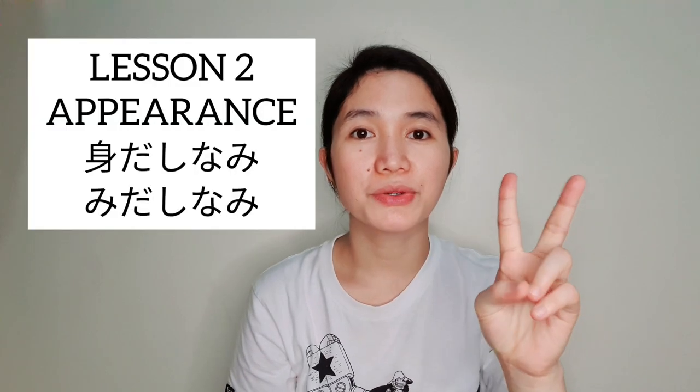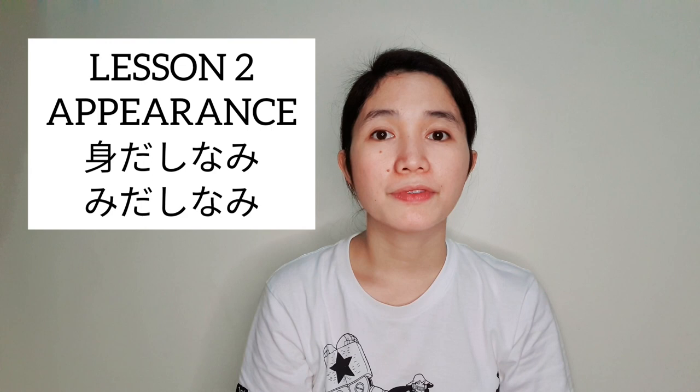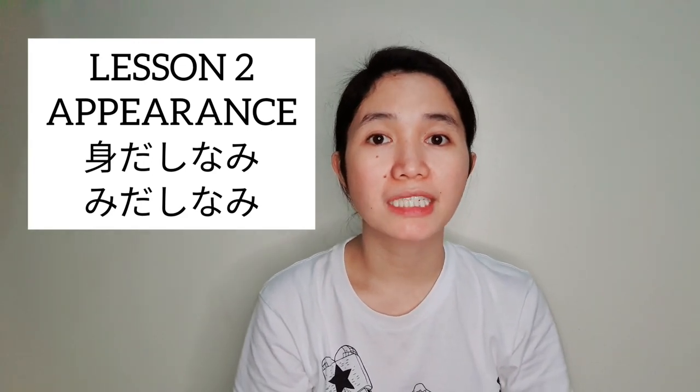Minasan, konnichiwa — hello everyone! For today's video we will study lesson two of caregiving, and our topic for today is all about appearance, which is midashinami.